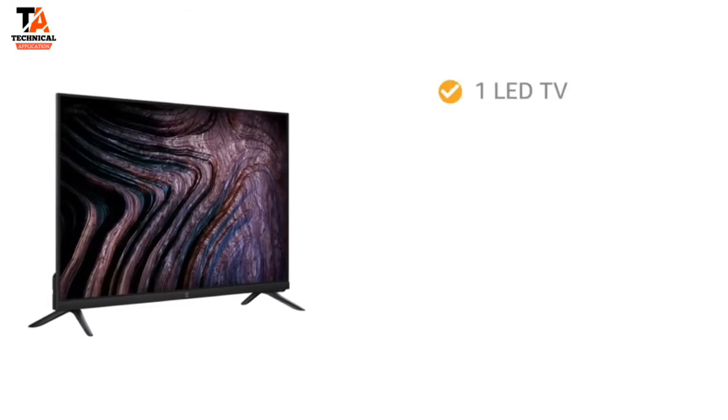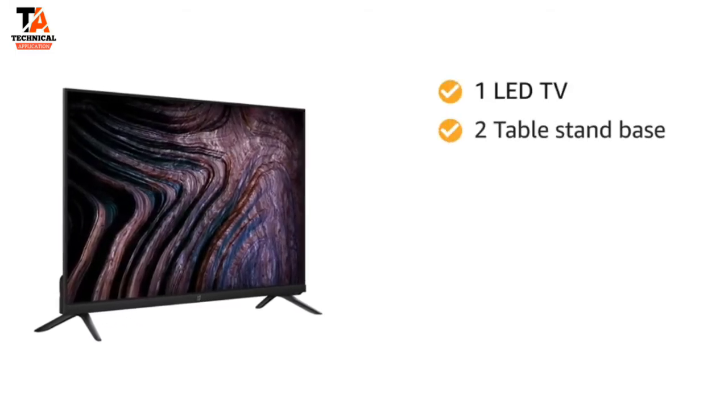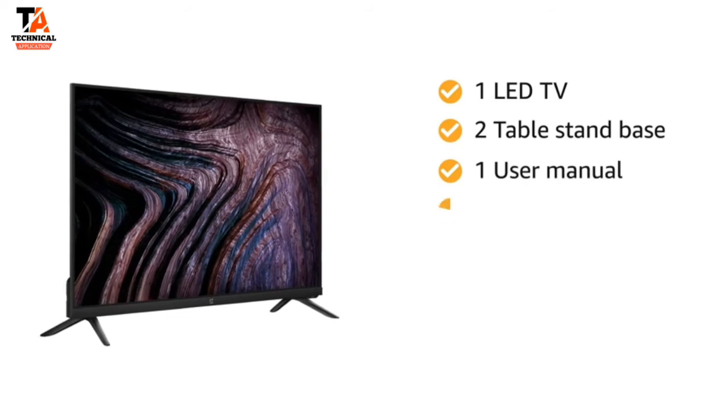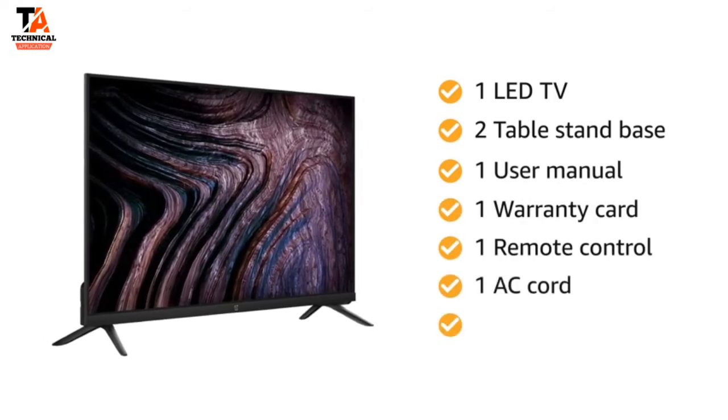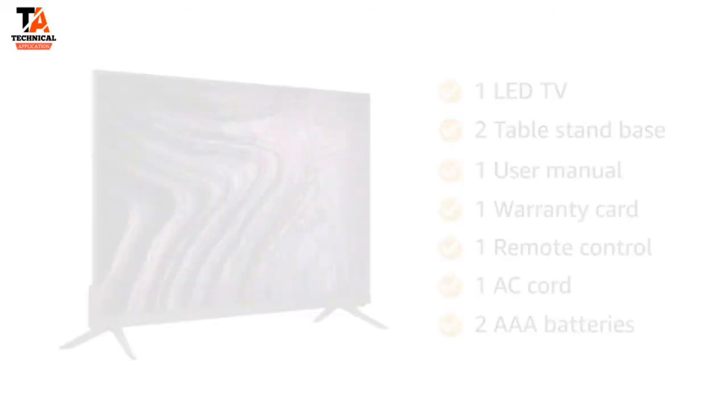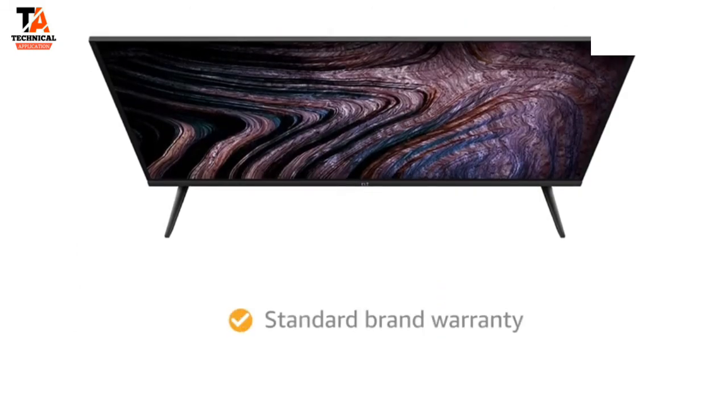Inside the box you will find one LED TV, two table stand bases, one user manual, one warranty card, one remote control, one AC cord, and two AAA batteries. The TV comes with standard brand warranty.